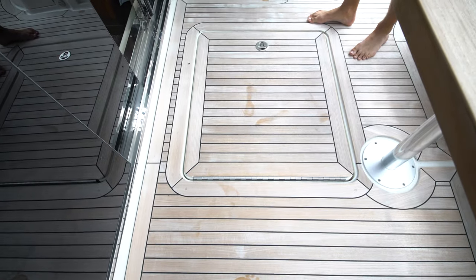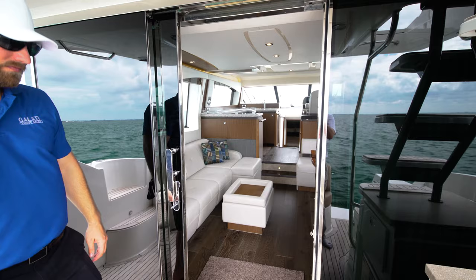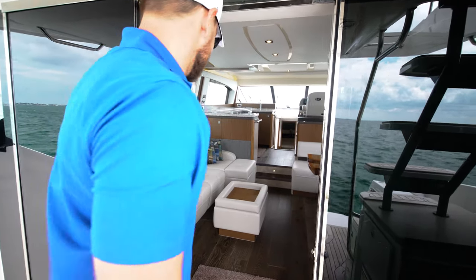Here on the deck is your engine room entrance way along with some additional storage and refrigeration. Follow me inside to the main salon.